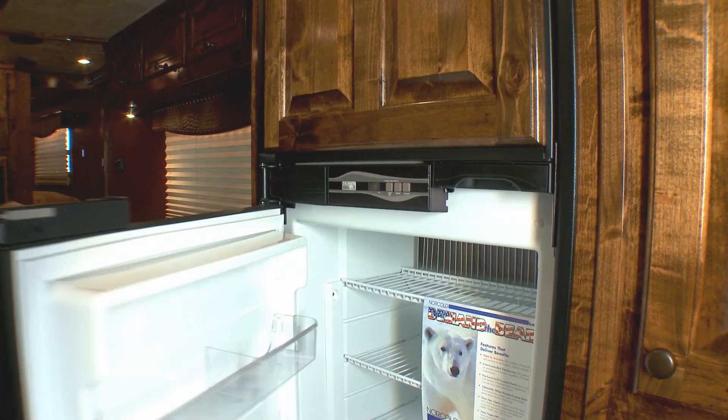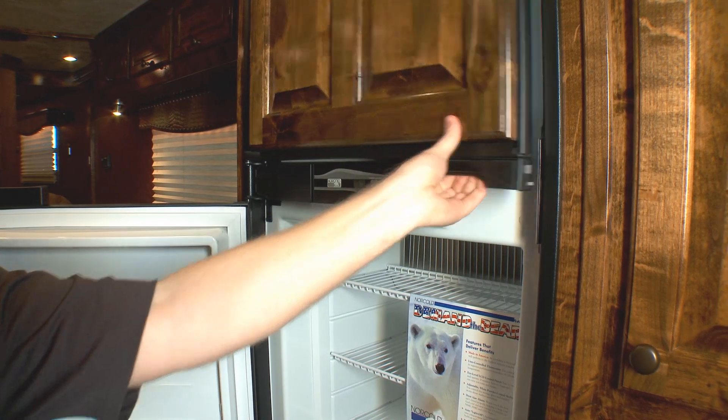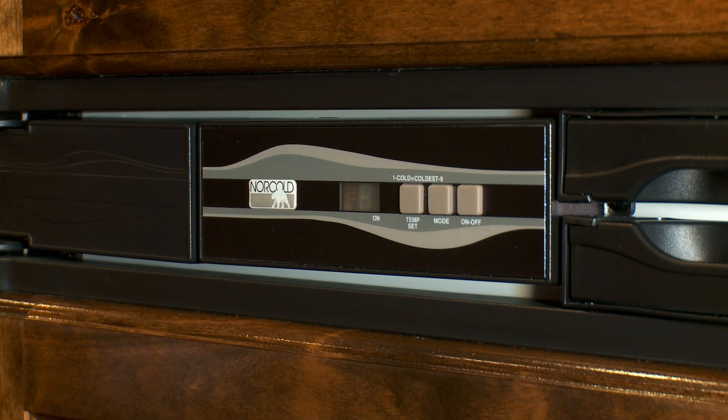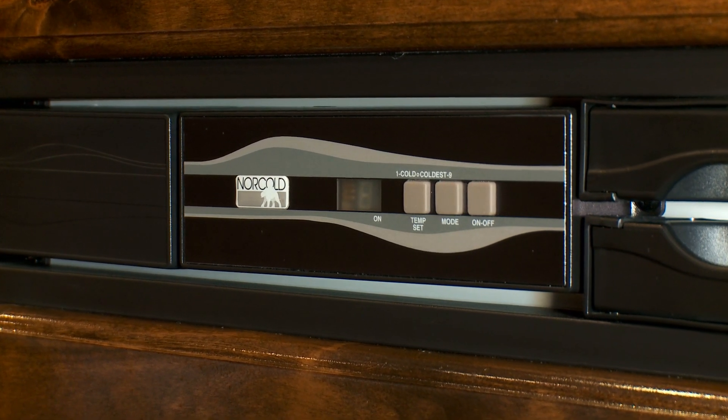The Norco 8 cubic foot refrigerator with separate freezer provides plenty of space to stock up for the next big trip. It also features digital controls and switches between electricity and propane automatically.